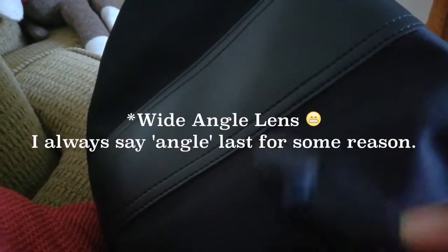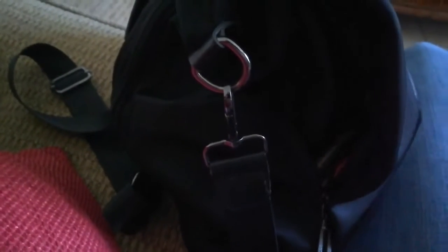This pocket is where I put my phone — it's like an anti-theft pocket so nobody can open your purse from the front. I've got my phone in there, my wide angle lens for the front camera, and my mic for easy access. I already showed the windshield for the mic. And on this other side I have...